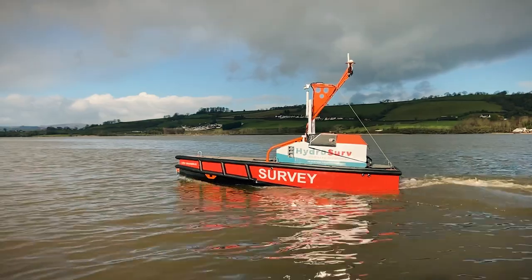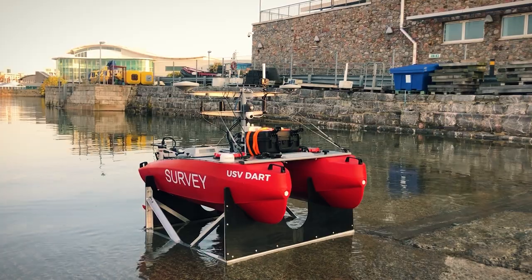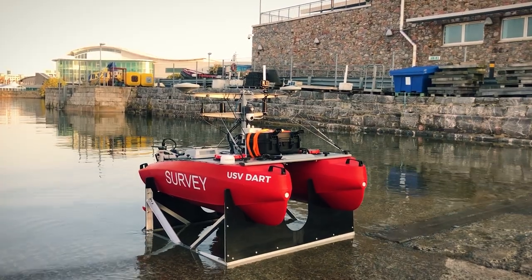Uncrewed surface vehicles like HydroServe's rapid environmental assessment vessels will remove survey personnel from hazardous offshore surroundings and return them to land-based operation centres.